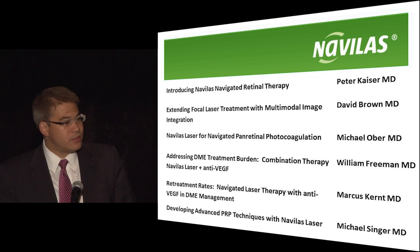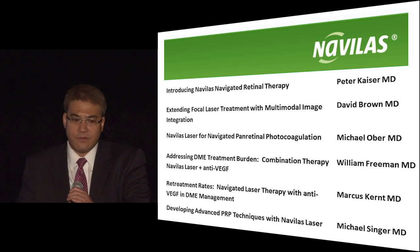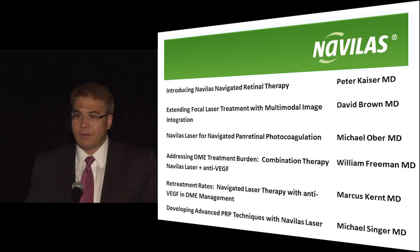Marcus Kurt from Munich, Germany, will then follow with DME management using the device. And then Michael Singer from San Antonio, Texas, will talk about some advanced PRP techniques.